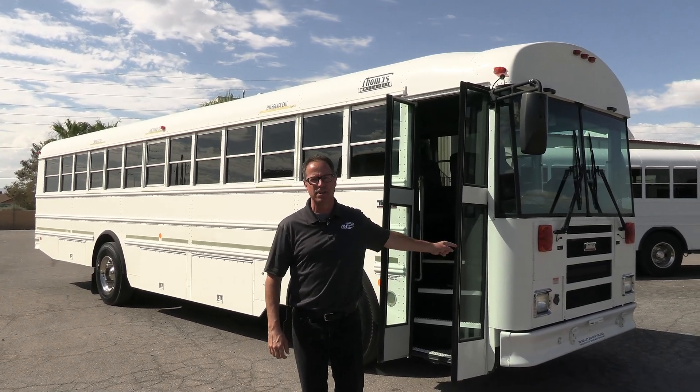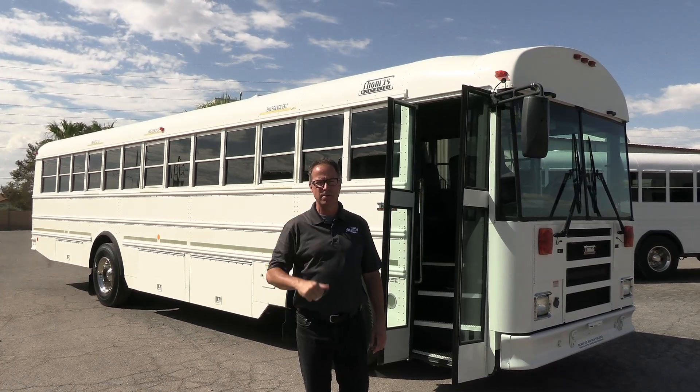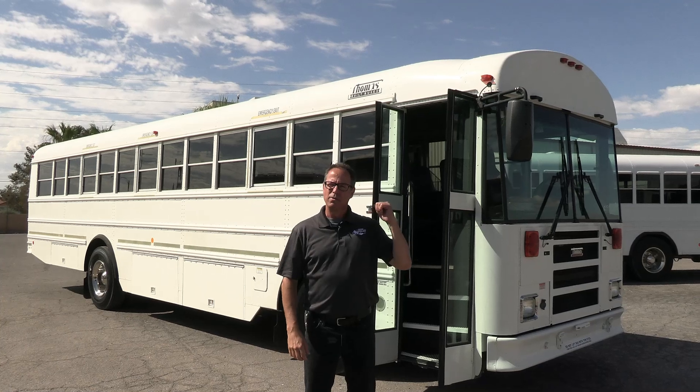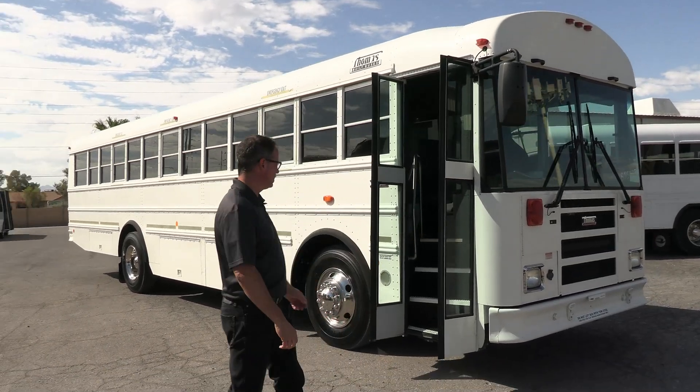This is a 2013 Thomas Safety Liner FE. We've got the engine in the front up there. In the back we've got storage. This bus is loaded up with a lot of stuff here — seating for 36 passengers. Let's take a walk around, check it out. This is a clean bus.